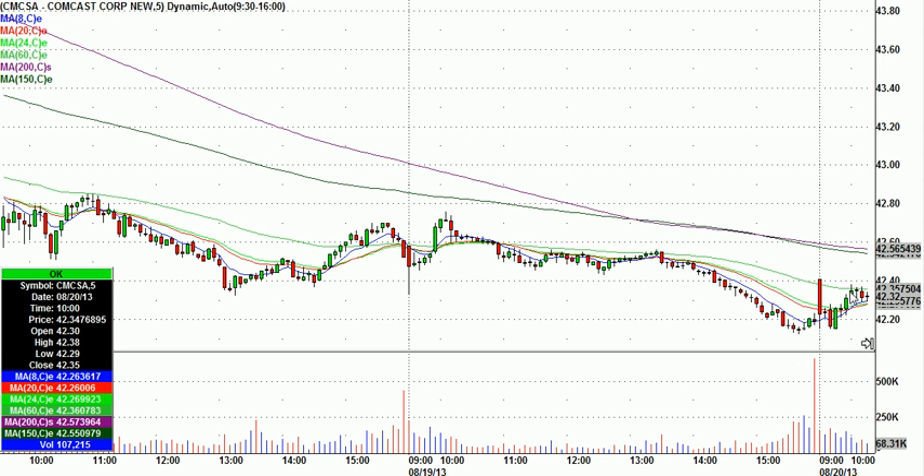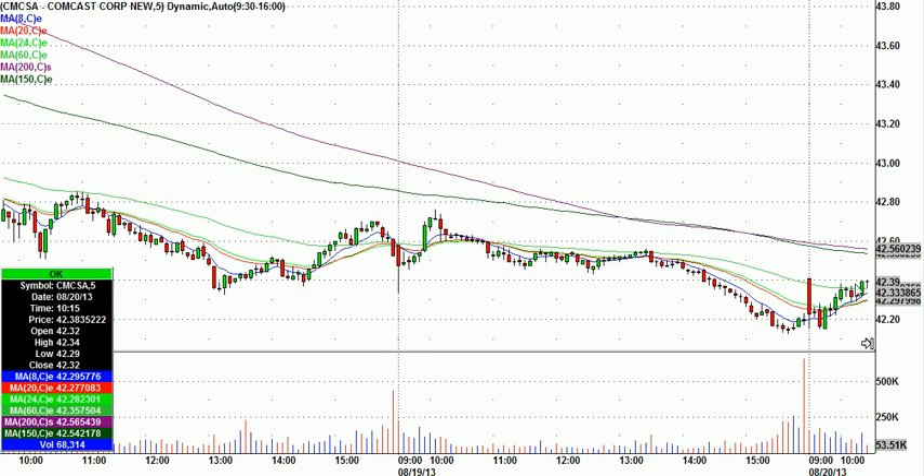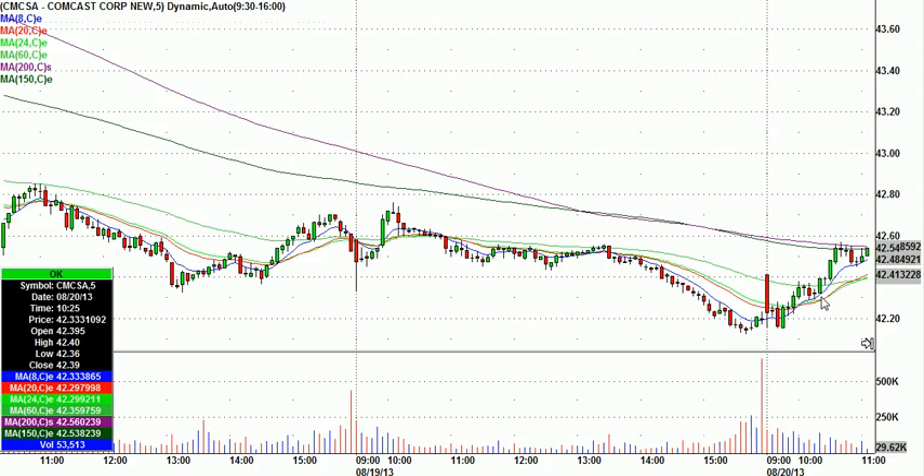The market was strong, so I called it at 42.39 if it got there, which it did right there. The worst-case stop was 42.31. This was one of my tighter stops — I had to double-check that. Yeah, the stop was 7 cents below. Just a base break, stop right below the 8-period moving average on 5s. And then we got going.